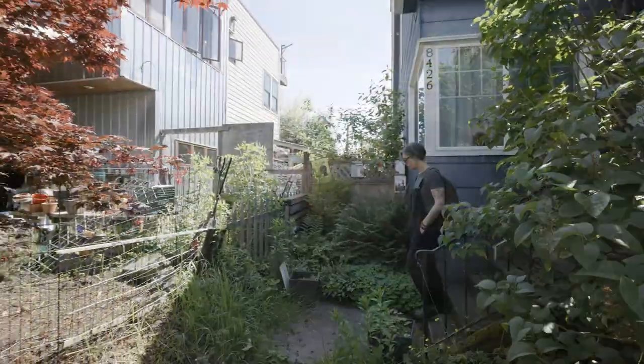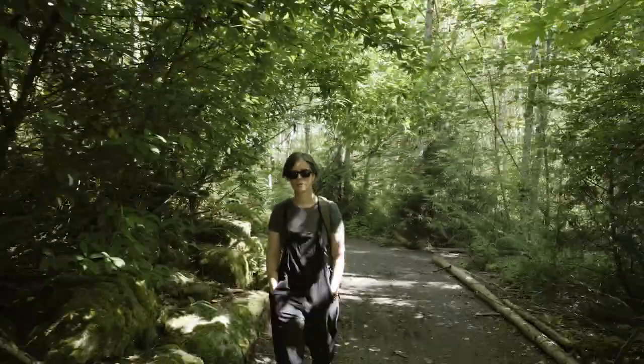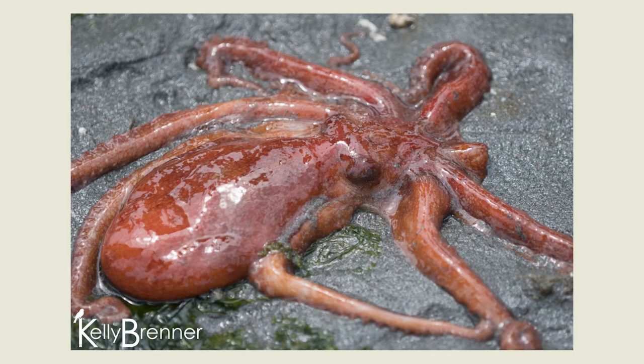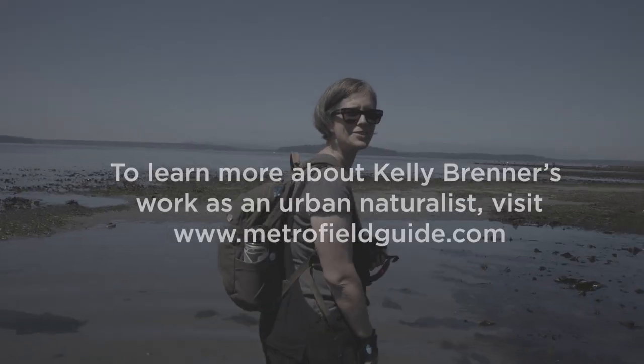In Seattle, we're just ridiculously lucky because we have so many different habitats — from forests to wetlands to the beach. We can have a sighting of an orca one day, we can have octopus, we can have nudibranchs. There's just so much to discover, and it's just so much fun.